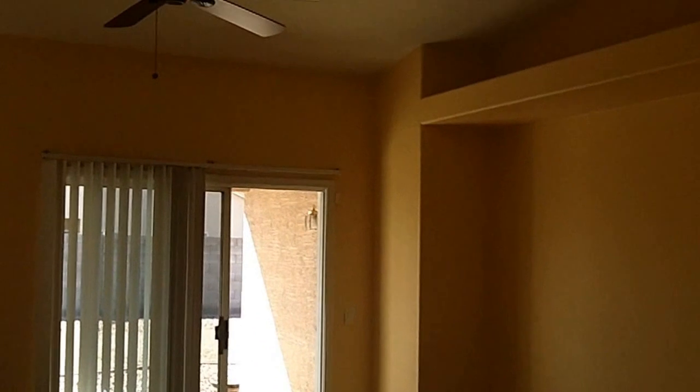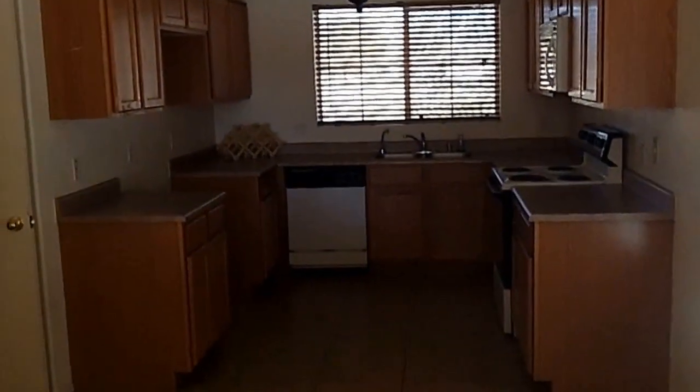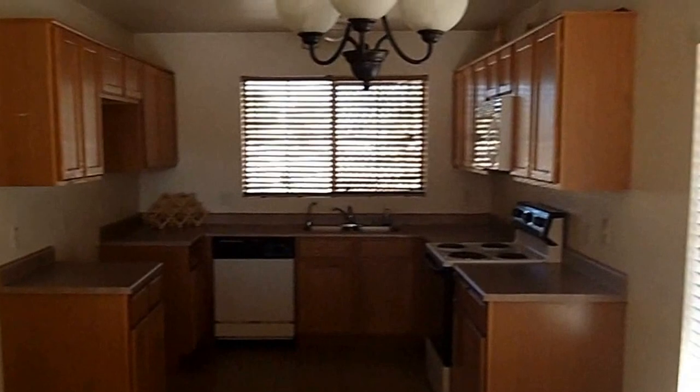We've got the living room, we've got the ceiling fan, a little bit of vaulted ceilings. Give you a preview of the kitchen — it's got an electric stove, dishwasher, microwave. And then we do have kind of an eat-in kitchen area, a dining room right there.